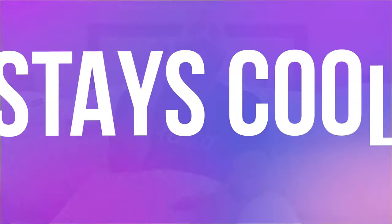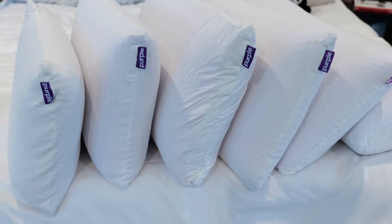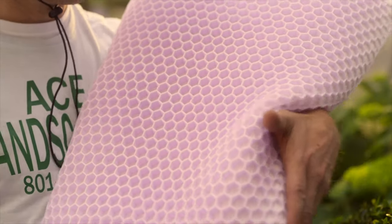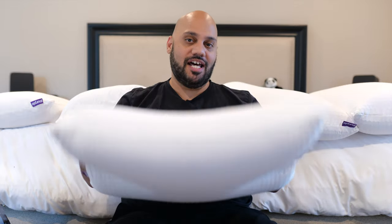Next, the Purple Harmony stays cool all night. I am never having to flip the pillow to find the cool side or waking up in the middle of the night hot because of the heat the pillow is retaining. Back to the Purple Grid — it's a temperature-neutral material and the honeycomb layout creates 2,000 open channels, along with a moisture-wicking mesh outer material. All that combines for a pillow that allows for airflow and a cool head all night.